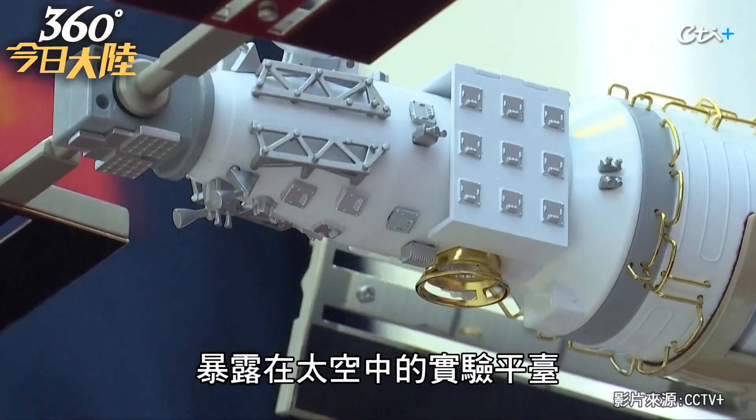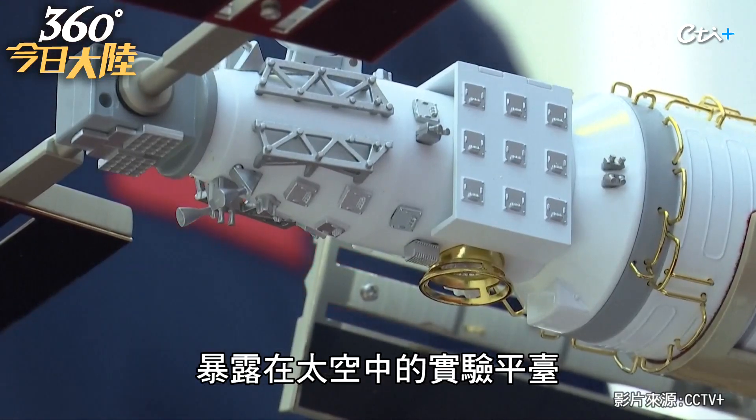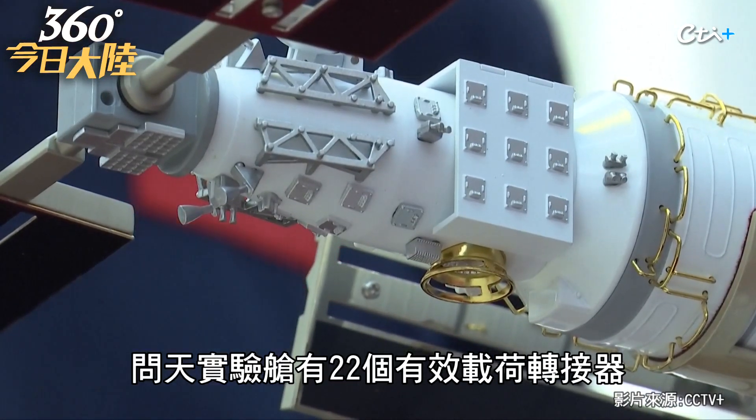The cube we see is the experiment platform exposed to space. The Wentian lab module has 22 payload adapters, and all of them are equipped with a standard interface. So every payload going up will conform to the same standards. These are things we could partner with international parties for experiments in the future.